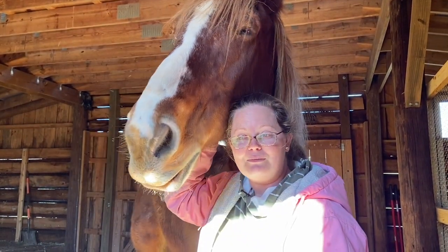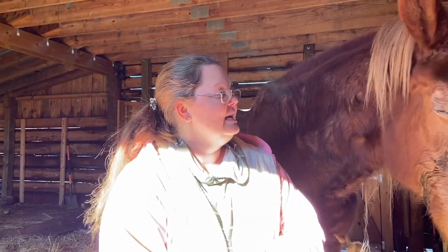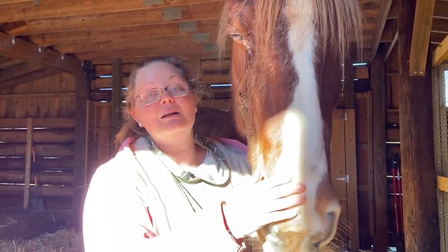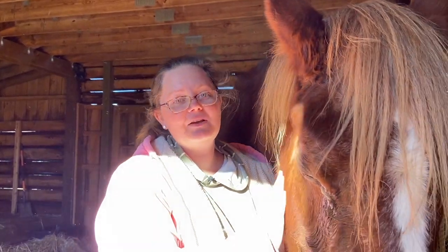We rescued her from a kill pen and she came to us with one known problem, which was her feet. The other problem I did not know at the time, but we know now because it's glaringly obvious, is this spot of cancer on her eyelid. It's going to be removed by an animal ophthalmologist — didn't know that was a thing. But today's video is all about her feet.